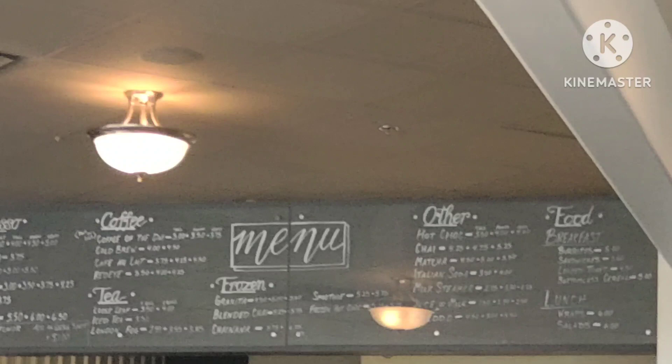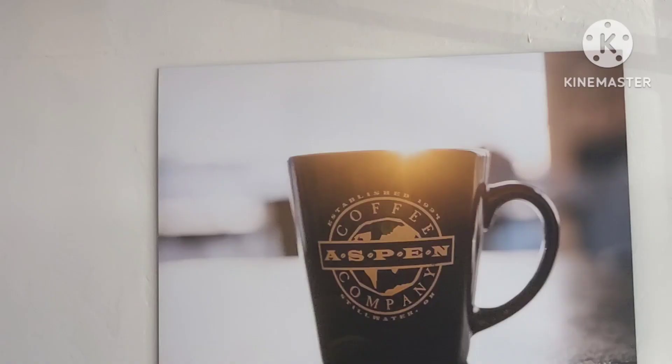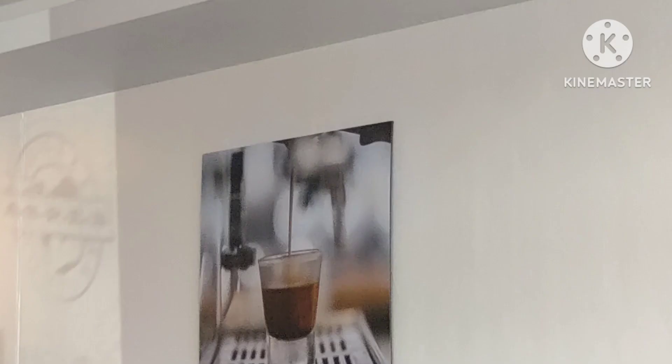Take a look around — this is pretty much the menu board. Here's some pictures on the wall. More pictures. We got pictures like this throughout the building.